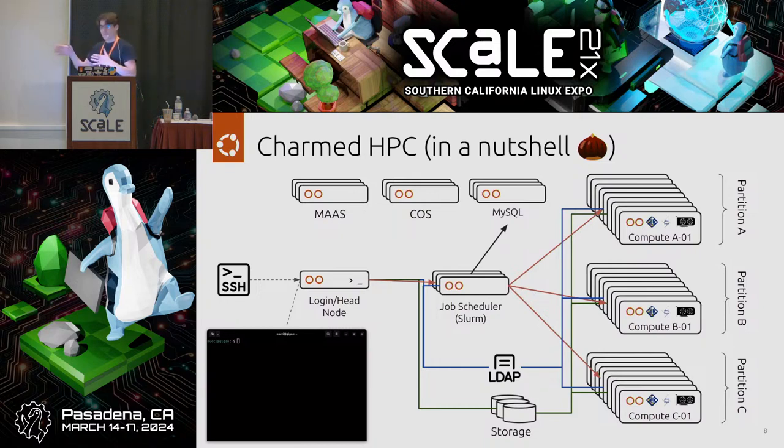Walking through the components: on the left you'll see SSH. Currently in Charmed HPC, the traditional way to access the system is through SSH — think PuTTY or a typical terminal. From there, you go into a login slash head node, the staging area where multi-tenant users can do manipulations, write job scripts, analyze data, and download results.